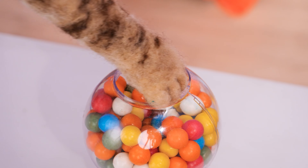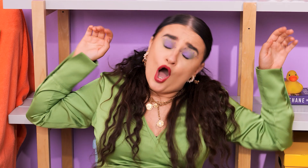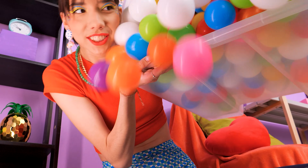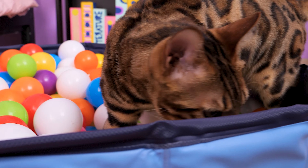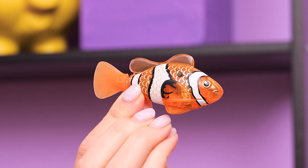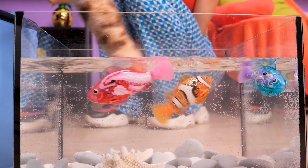Oh no! I smell trouble! Bad kitty! What is that?! Oh no! I gotta do something! Good thing I have this pool! Fill it up! Amazing! Come here! She seems happy! I got another toy for you! Wanna catch some fish? What a clever way to keep the kitty entertained!